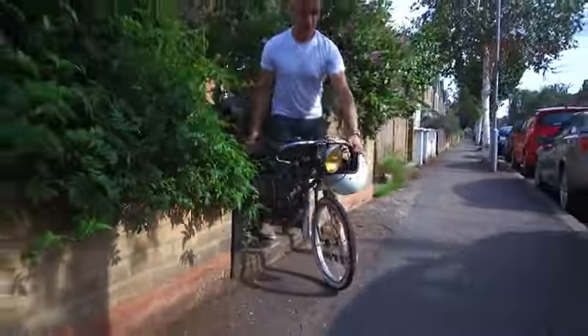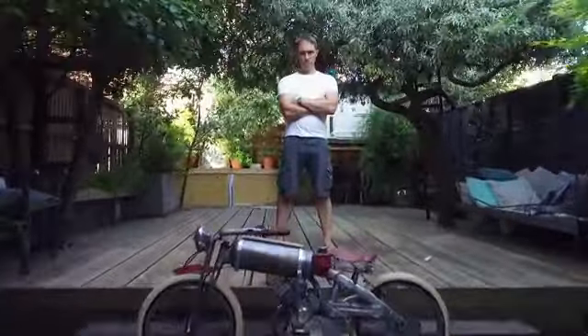My name's Yannick, Yannick Reid. I would like to describe myself as an inventor. I mean, that sounds quite grand, but that's how I would like to describe myself. His talk is big, but his inventions aren't.